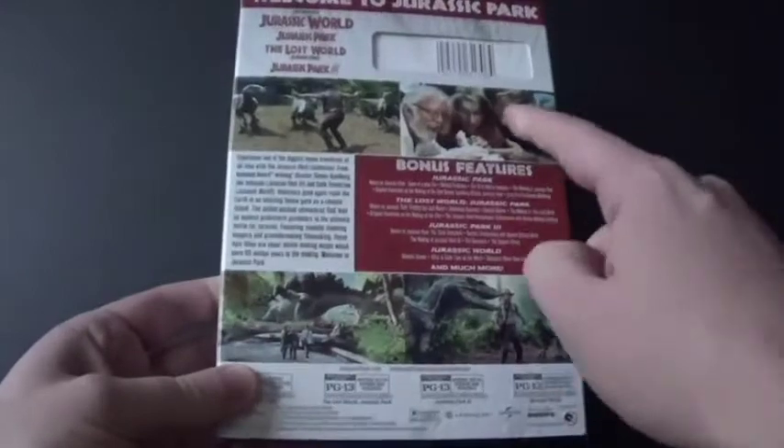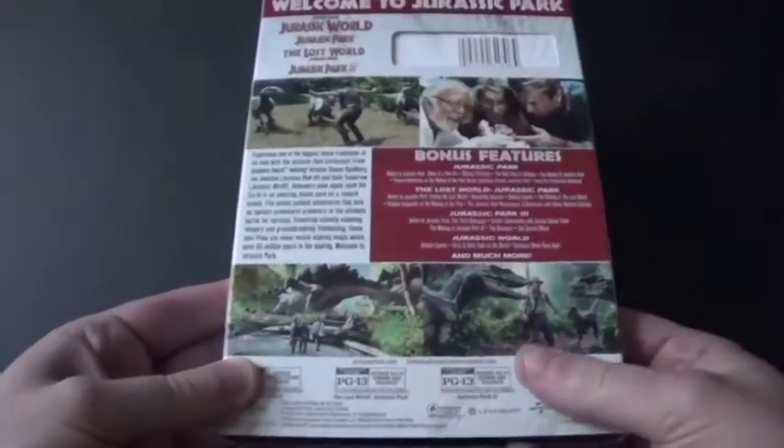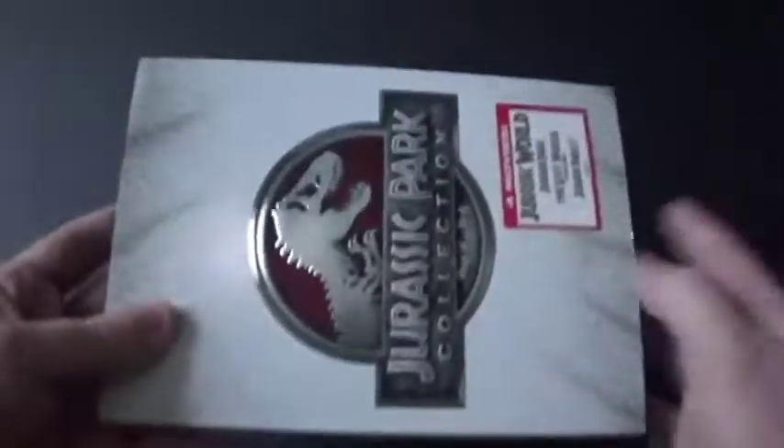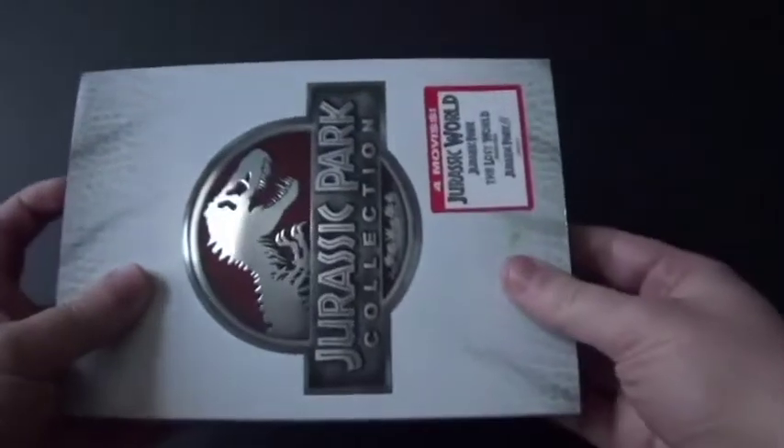The best thing about this is that in the first three movies, I like how the dinosaurs use animatronics and CGI at the same time. That was the best part back then — with the original CGI before the later CGI up to this modern day.